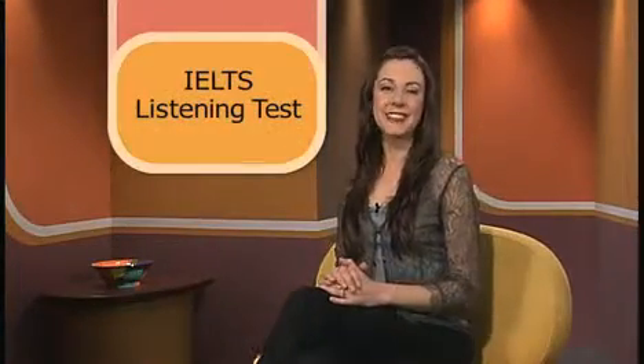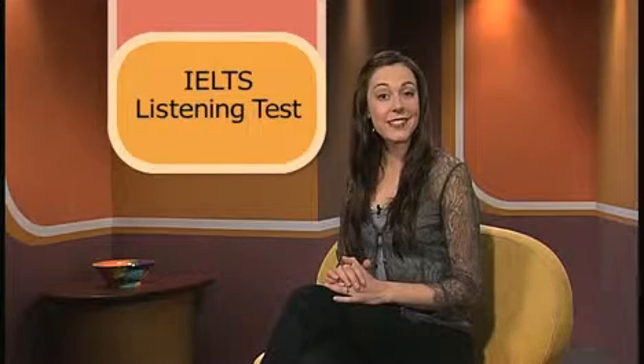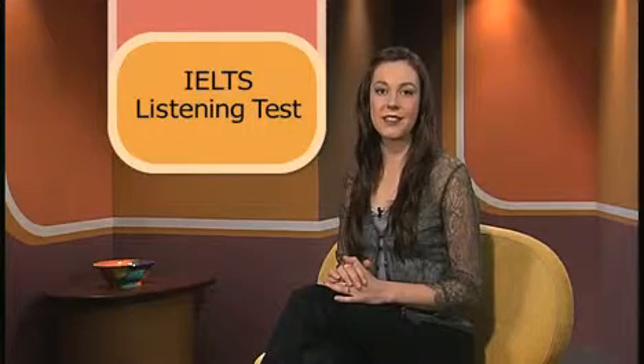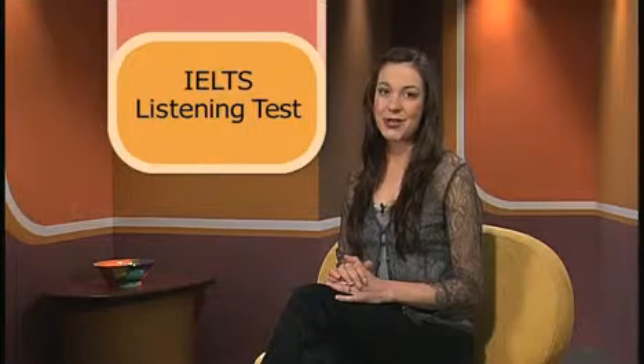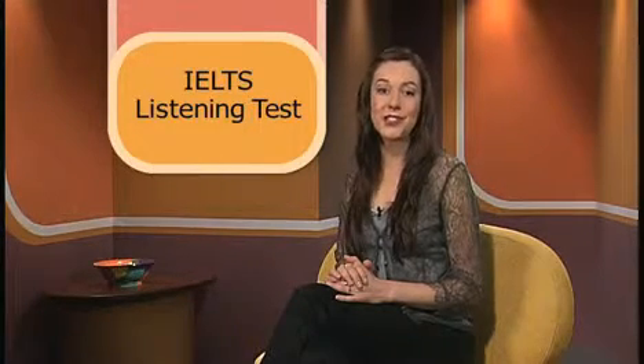Hello, I'm Margot Politis. Welcome to Study English, IELTS Preparation. The focus of today's lesson is the IELTS Listening Test. In the IELTS Listening Test, you will be tested on your ability to understand spoken English in a variety of contexts, so it's important to develop a range of skills that will help you with your listening.